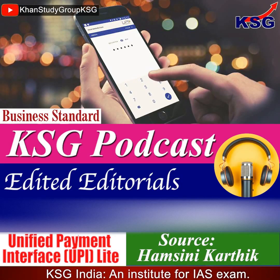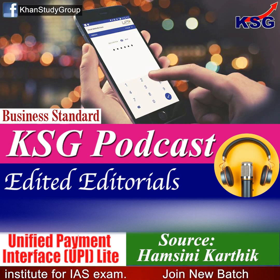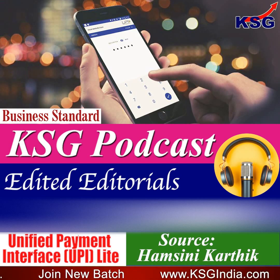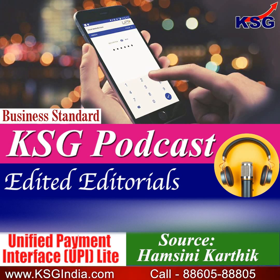You are listening to KSC Podcast. This is a short, crisp, concise, exam-oriented, edited editorial for civil services aspirants. In this podcast, we are going to talk about Unified Payment Interface Lite. Source for the content is Hansini Karthik's article for the Business Standard.